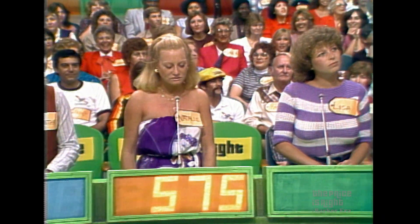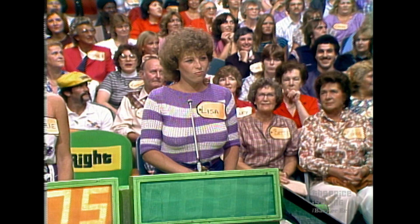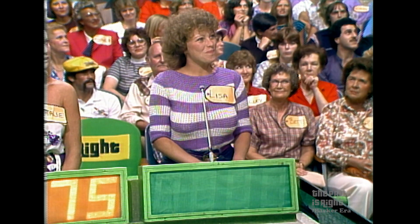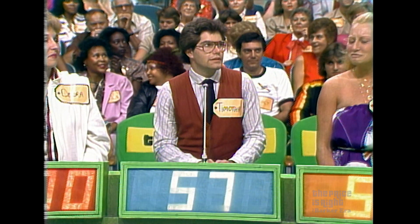Natalie, you get to bid first. 575. Lisa, you get to bid second. 800. 800 dollars. Now, what's your bid, Debra? 500. 500 dollars. What do you want to say, Timothy? 576. 576 dollars.